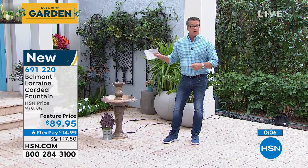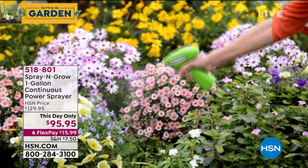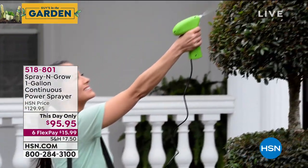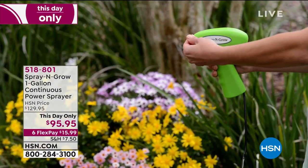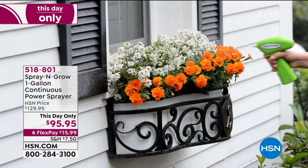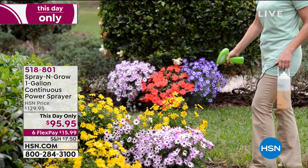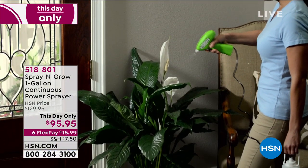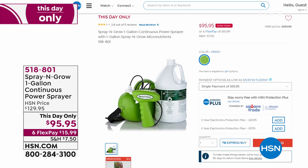Coming up later in the show: the gallon continuous spraying system with Spray and Grow. You'll get the Spray and Grow product plus a gallon-size powered sprayer to go with it — we've never done a full airing of this before. It's $95, and you'll get enough Spray and Grow for season after season without having to pump by hand, because it's a power sprayer with a harness you wear over your shoulder. Item number 518-801.